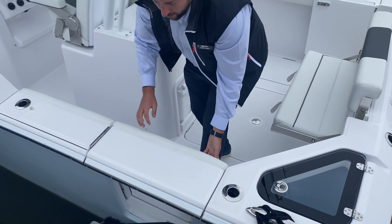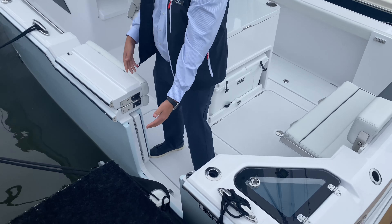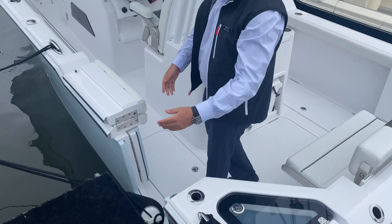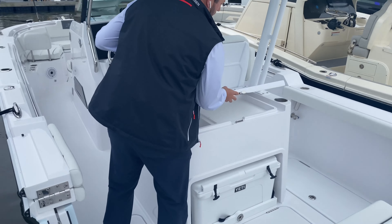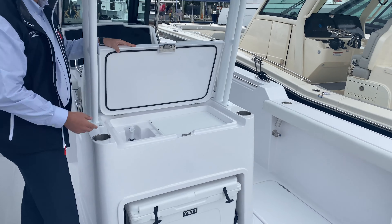One thing I like is the large swim platform back here. We've got a fully walkable transom, so no matter if it's on a lift or on either side of the dock, you can get around here and fish around these engines no problem.